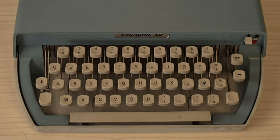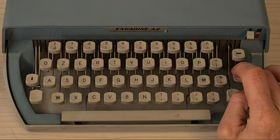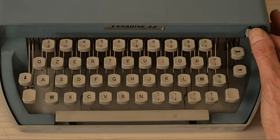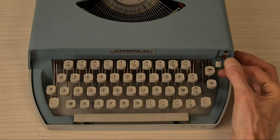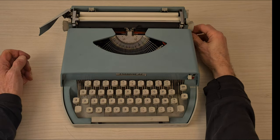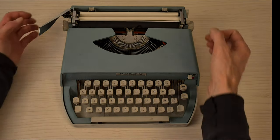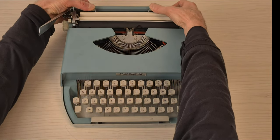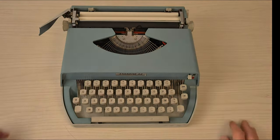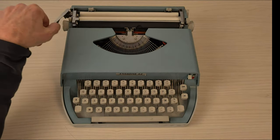It has a keyboard with an Italian layout. Backspace, margin bypass, color selector for the ribbon, a blocking mechanism for transportation. Here there are the margins, the interline selector, and the interline levers.